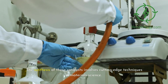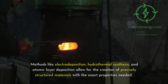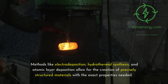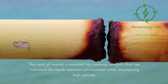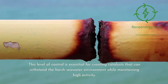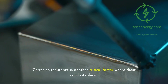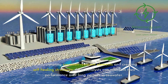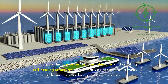The synthesis of these catalysts involves cutting-edge techniques in materials science. Methods like electrodeposition, hydrothermal synthesis, and atomic layer deposition allow for the creation of precisely structured materials with the exact properties needed. This level of control is essential for creating catalysts that can withstand the harsh seawater environment while maintaining high activity. Corrosion resistance is another critical factor where these catalysts shine. By incorporating corrosion-resistant elements and creating self-healing structures, these catalysts can maintain their performance over long periods in seawater.